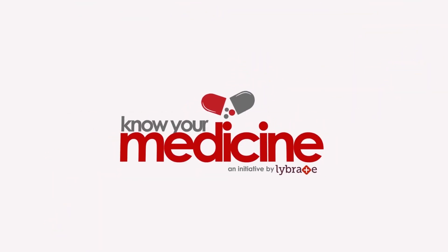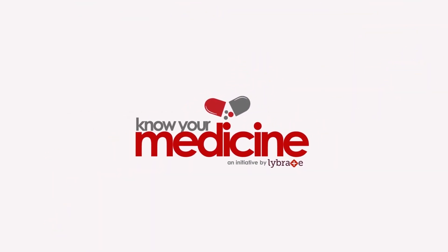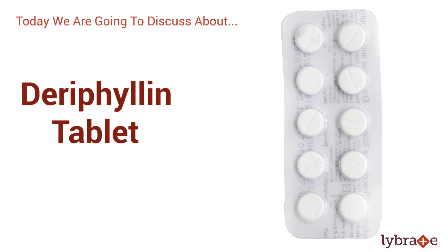Hello all, welcome to Know Your Medicine, an initiative by Librate, your personalized health companion. In this video, we are going to discuss about Derephilin Tablet.